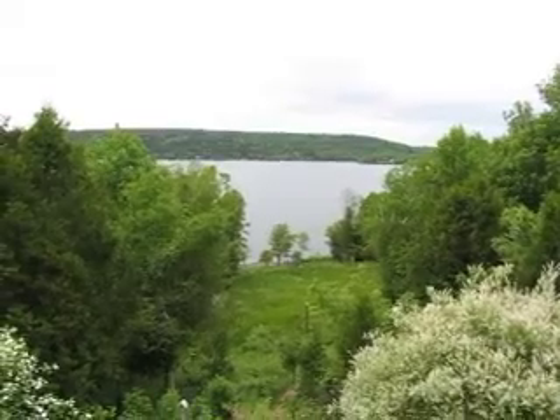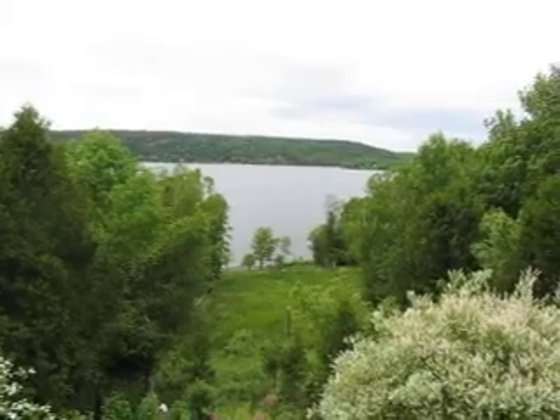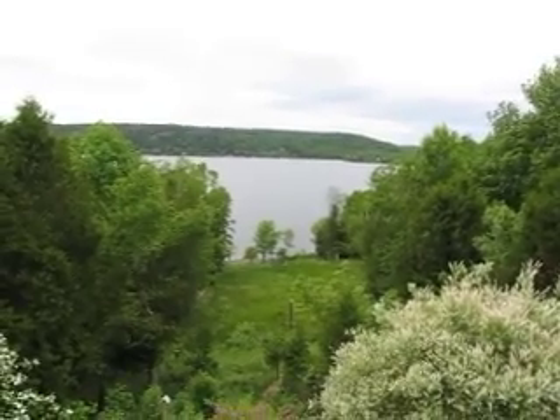Really nice sloping lot down towards the river. The second video shows a really nice sandy beach down there, some hammocks, and there's a little beach house down there as well.